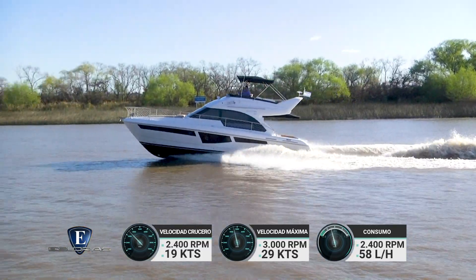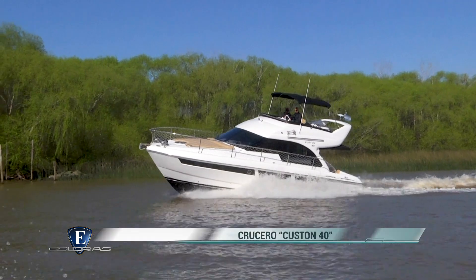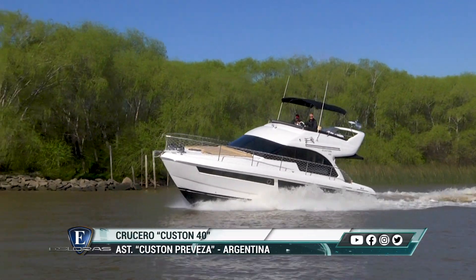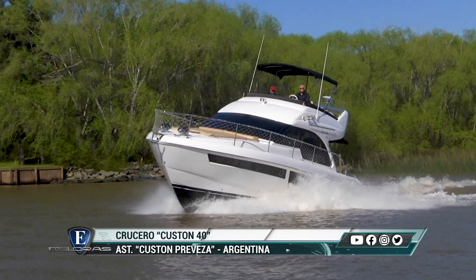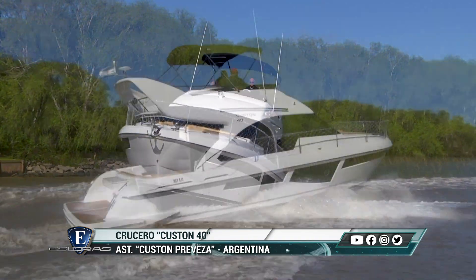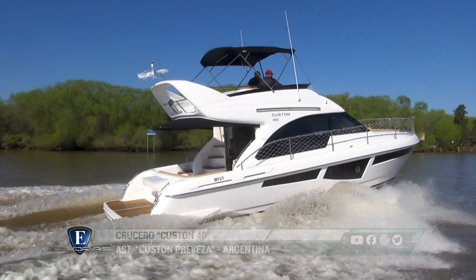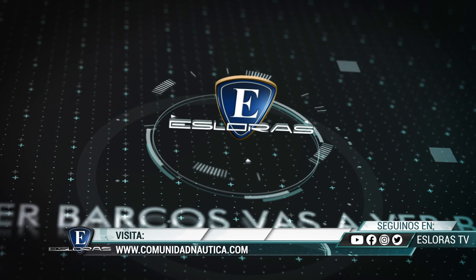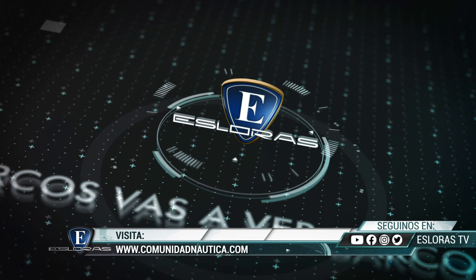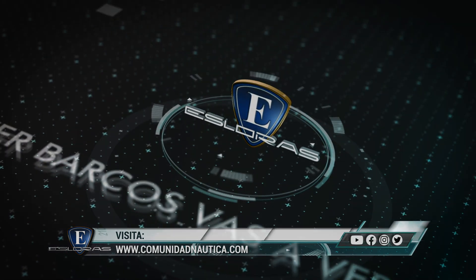El consumo estimado informado por el astillero a potencia de crucero es de 29 litros por hora por motor. Desde su lanzamiento, el Custom 40 tuvo una excelente aceptación en el mercado. Sus méritos son muchos: gran diseño, comodidad, dócil navegación y el respaldo del grupo Custom, entre otros. De esta manera llegamos al final del programa de hoy. Los esperamos el próximo domingo para seguir viendo barcos.